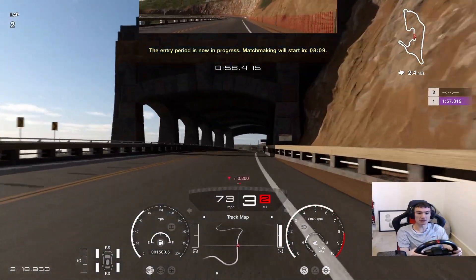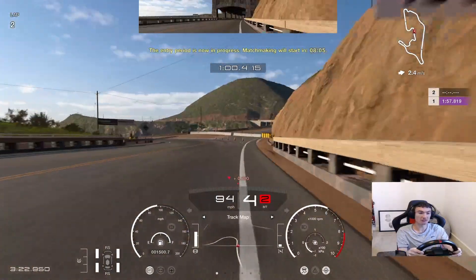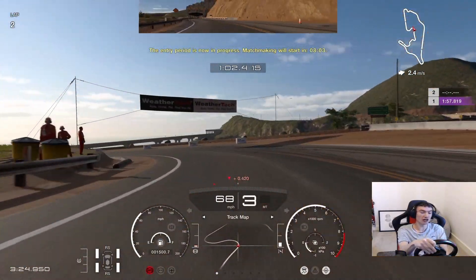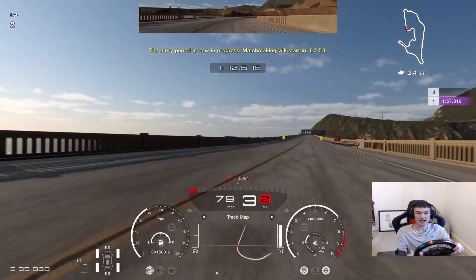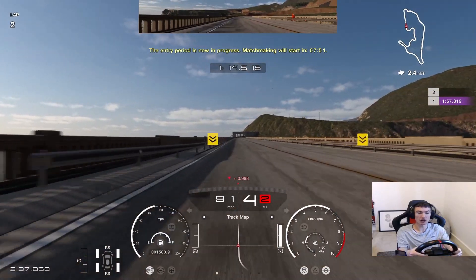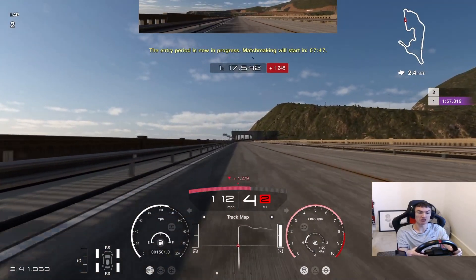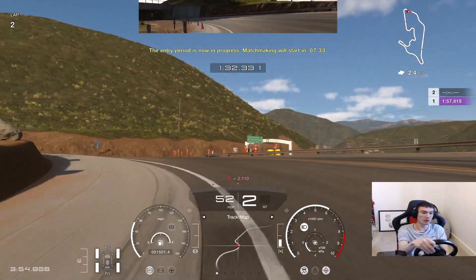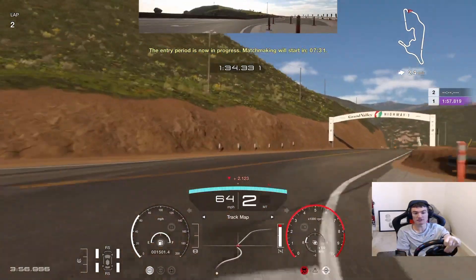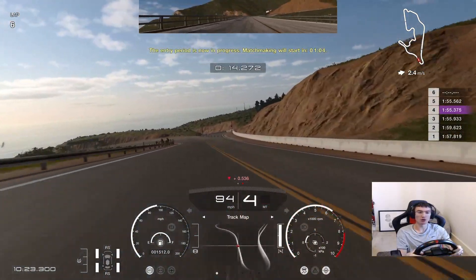And as ever, if you do happen to enjoy my pretty average driving at best on GT7, do like and subscribe. Really do appreciate it. And if you do enjoy the manufacturers action here today at Grand Valley, then do let us know by dropping a like on the video and hit the bell for notifications, so you know when I upload new videos of me spinning out and crashing everywhere on Gran Turismo 7. Right then, got myself into the zone. Let's go and qualify.